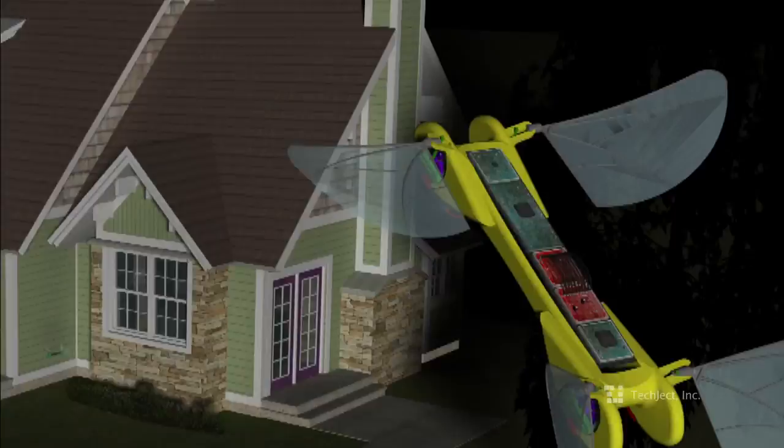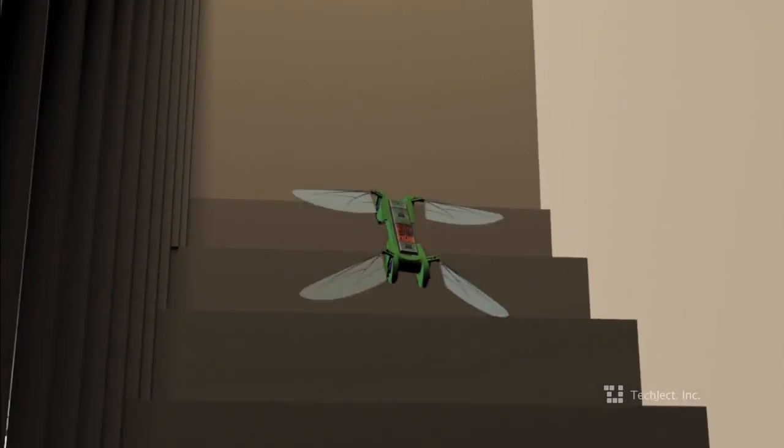As a home security option, the Dragonfly can hover, monitor, and report from inside or outside your home or property.